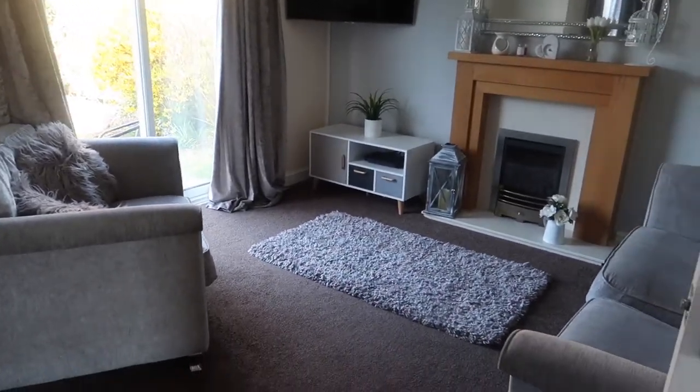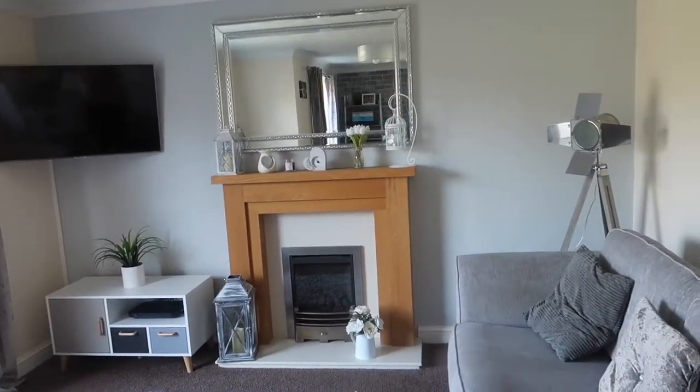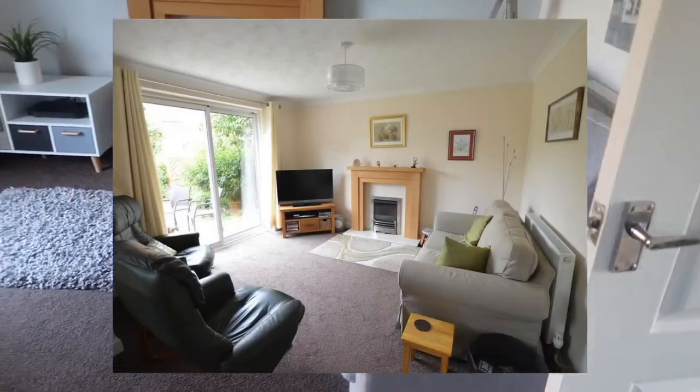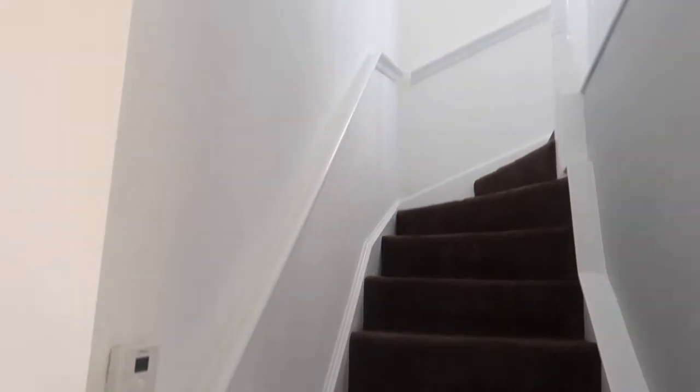Then you swing around to the living area. What we've done here is painted that wall grey, stuck a mirror up and put our TV on the wall. And then up the stairs we've just painted this area grey — this used to be yellow all the way up the stairs but we've painted it white.